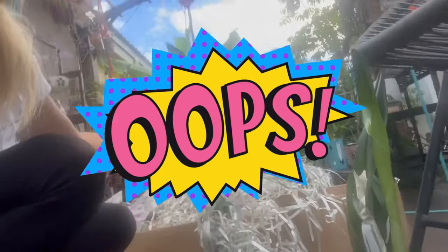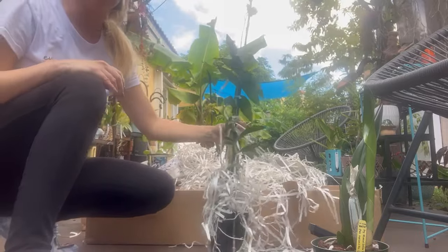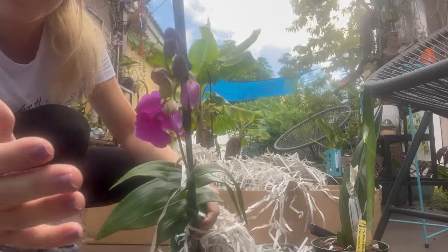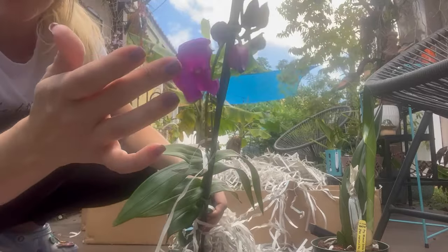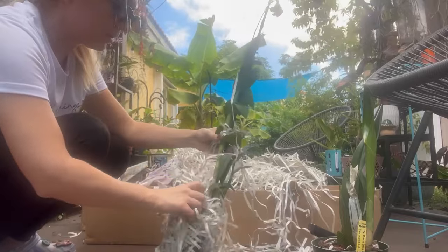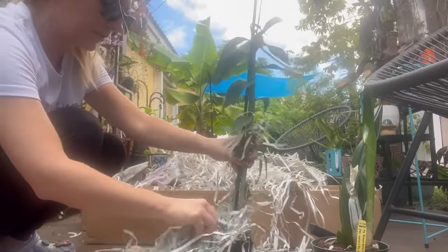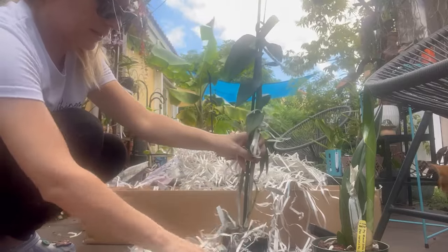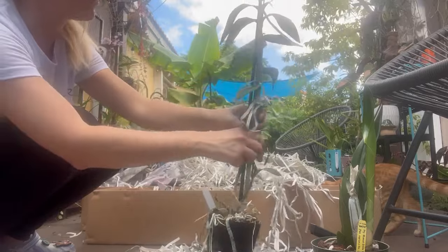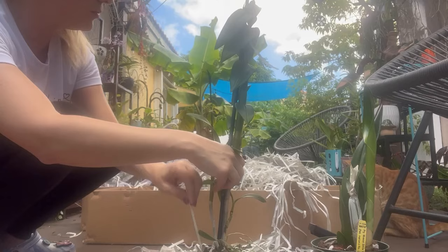I pushed my tripod further away and it's still so tall, but look you guys — it's got buds and it's got a flower! This is so beautiful. This is definitely not going to be the last time I order from them. I don't know why I hesitated, but wow — just wow. This thing is beautiful.